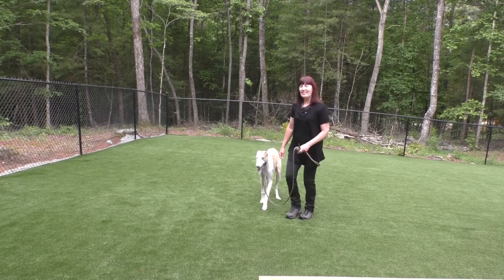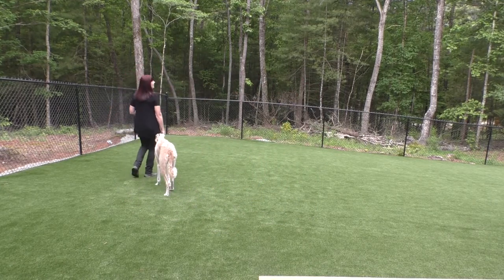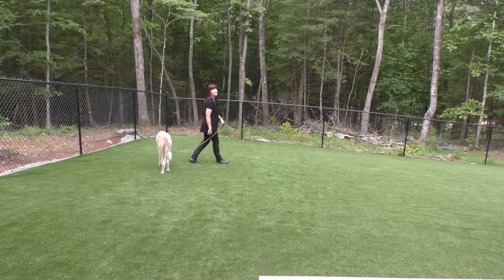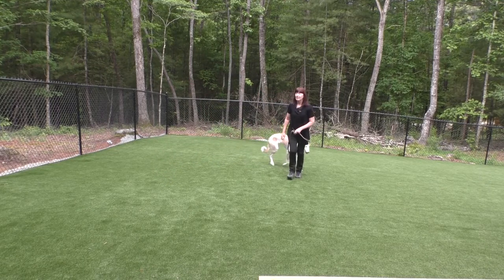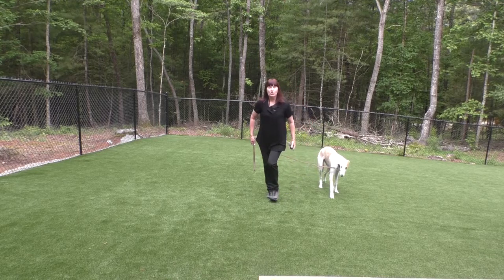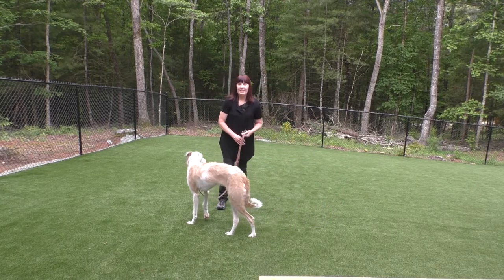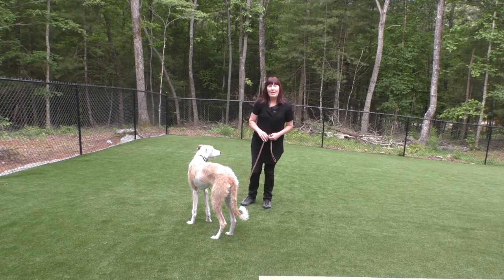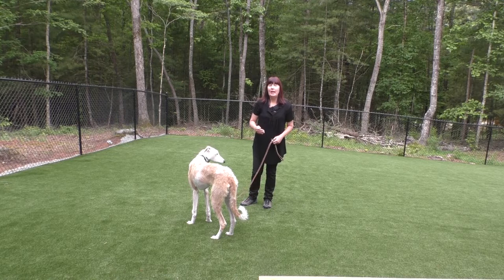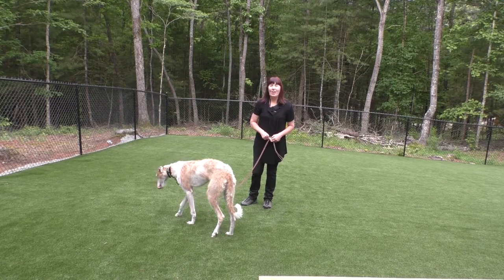I'm trying to create distance, but this is usually the end result where the dog follows you around and you can't create distance. So we're going to work on the place command. That will allow me to create distance — I'll have her come off the place board and we'll be able to do place and recall.